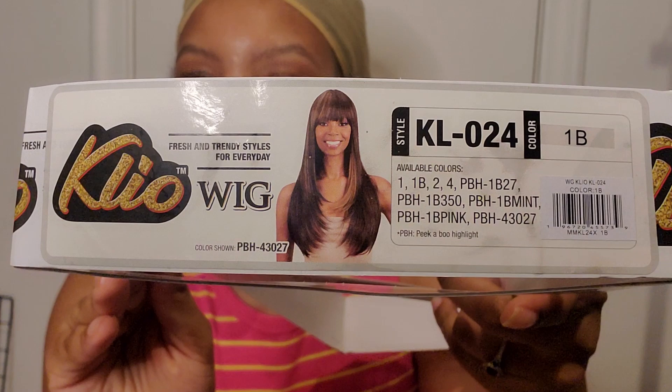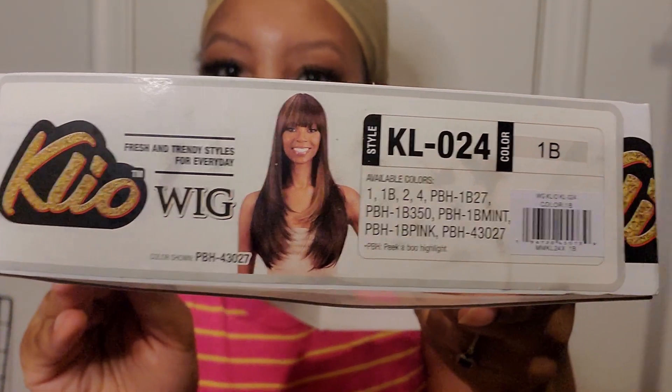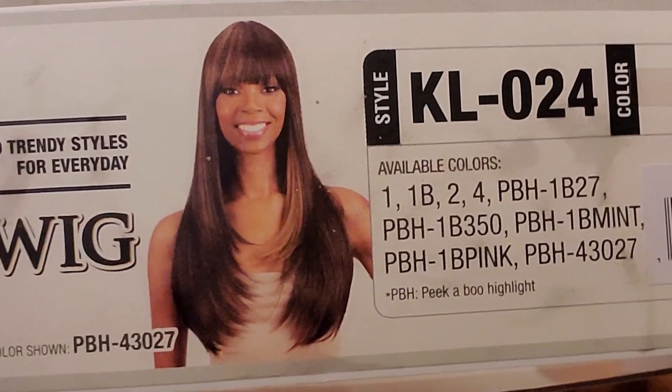I'm also sharing a review of this wig that I've been wearing for the past couple of months. In total I've probably worn this wig at least 10 times — it's the Clio KL024 in 1B. It's pretty much just a long straight wig with a bang on it, and I've been rocking it outside in public.